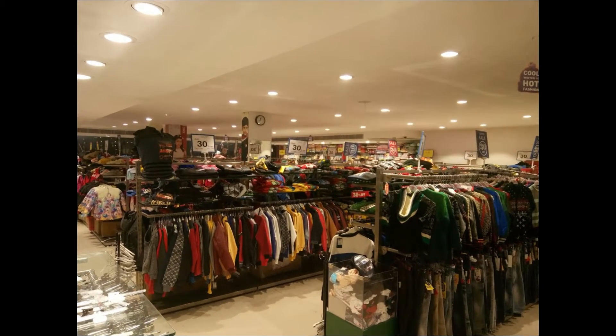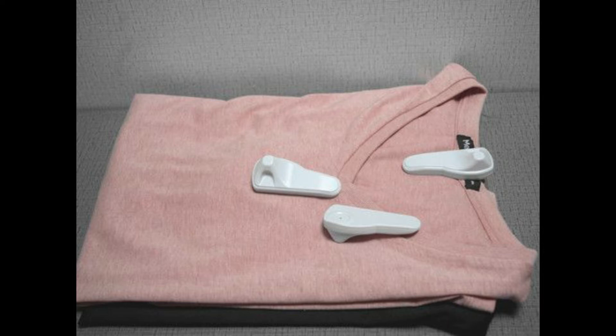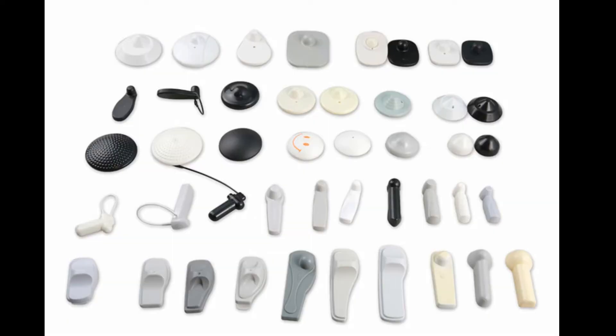Whenever you visit any clothing store, you find these types of plastic tags attached to clothes. What are these tags and why are they attached to clothing? Let's find out.